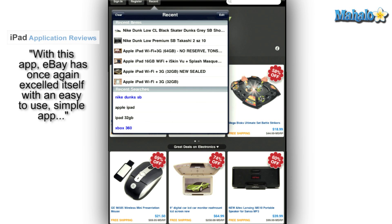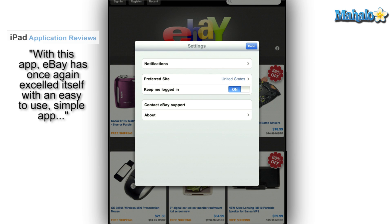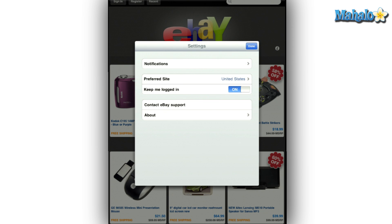Once you get that all squared away and make your first bid, you can set the app to send you push notifications to inform you if you have been outbid, or alert you when there is 15 minutes left on that item you are watching. Just make sure you either have a 3G or Wi-Fi connection.